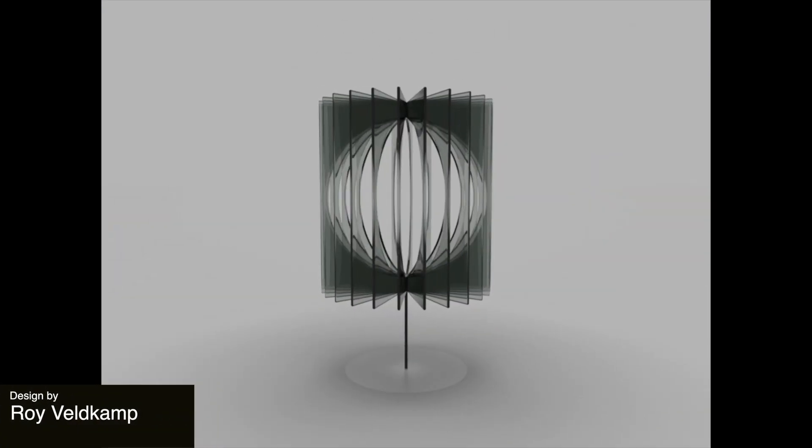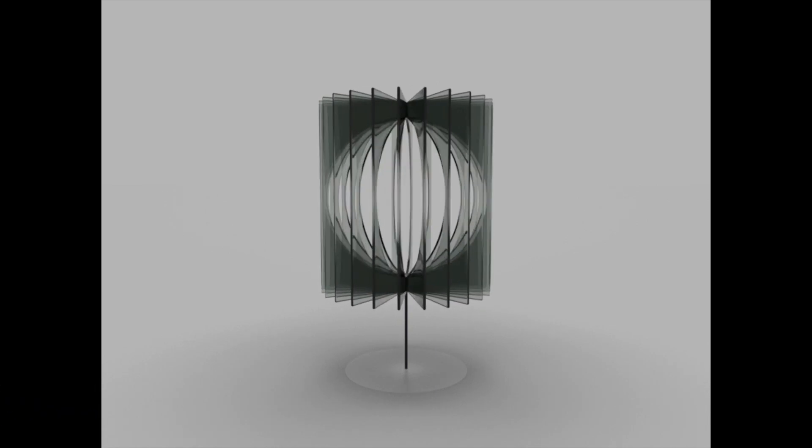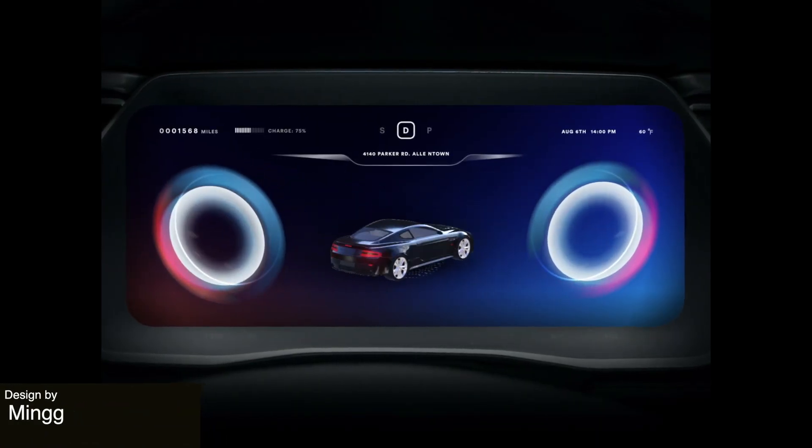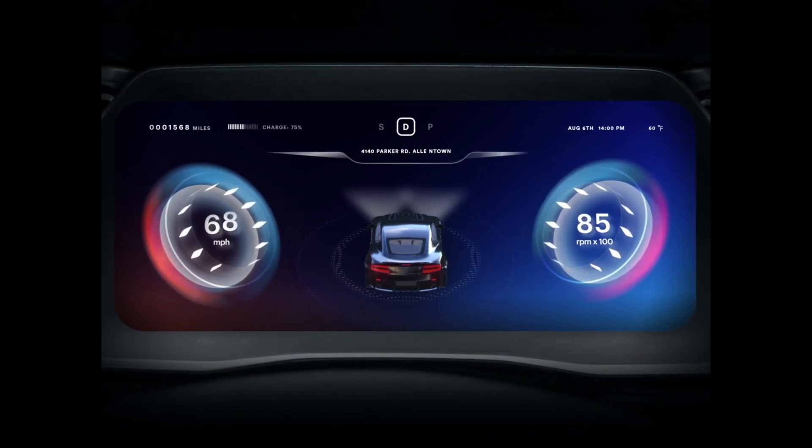We love this kinetic structure. It is both mesmerizing and elegant. This is a really cool way to display a car dashboard. We've never featured this type of animation before, so definitely a first.